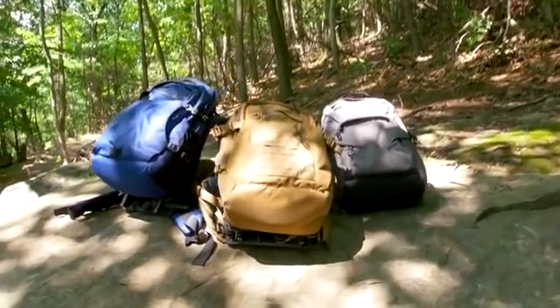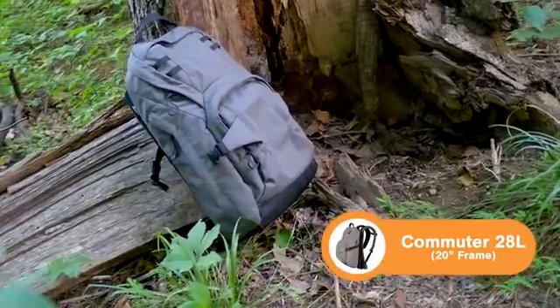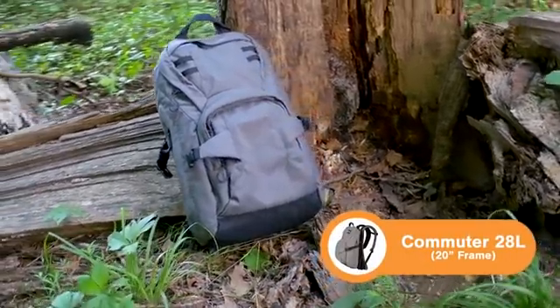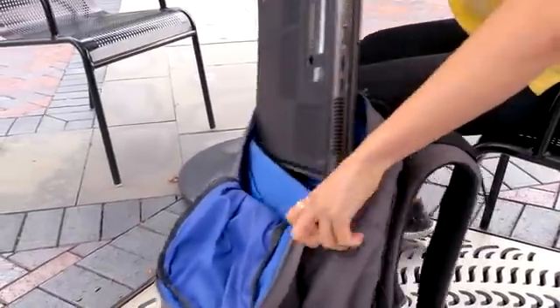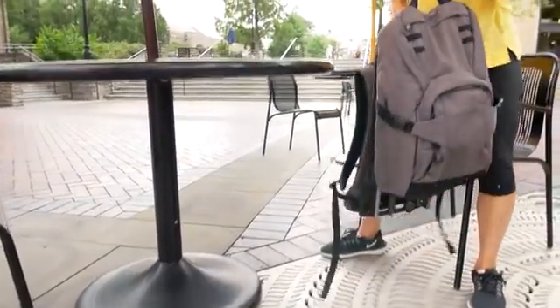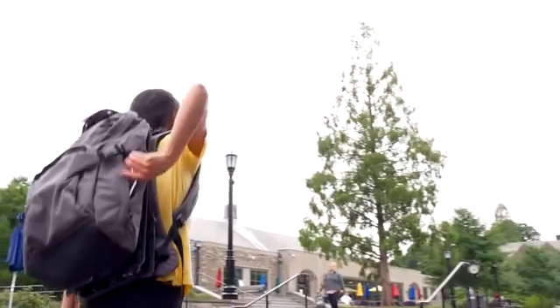The 20-inch packs are for urban use, training, or shorter treks into the wilderness. The Commuter is a 28-liter pack with enough room for students or commuters. The spacious main compartment has a padded laptop sleeve, and the haul loop makes it easy to pick up. You'll find going up and down steps is a breeze.